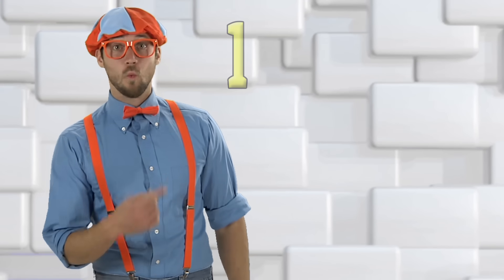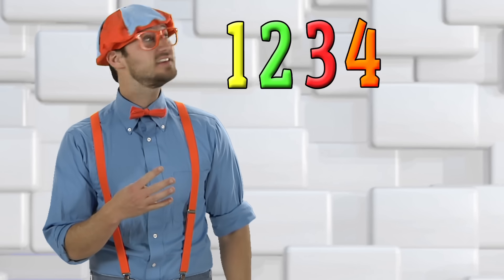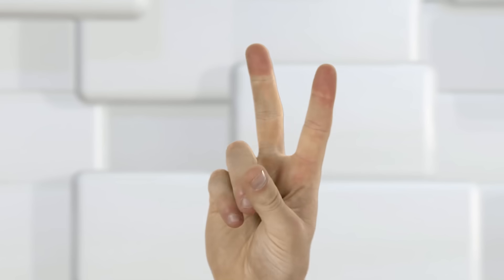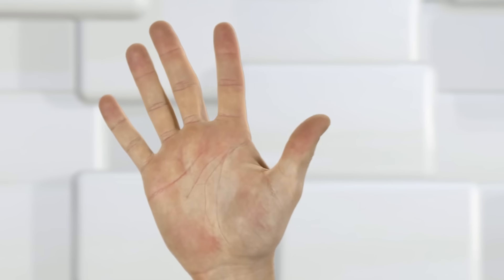The numbers 1, 2, 3, 4, and 5. One, two, three, four, five. This is going to be so much fun. Let's get started.